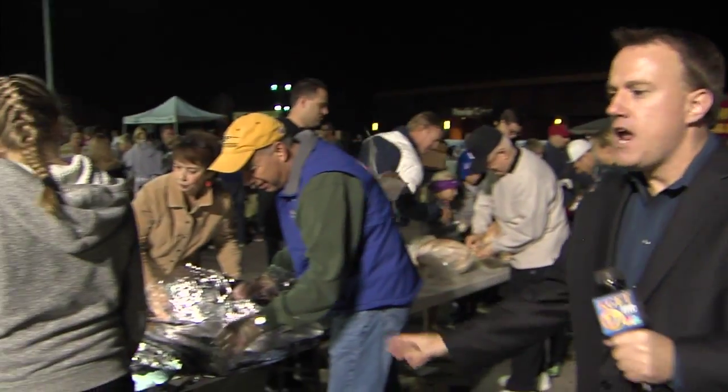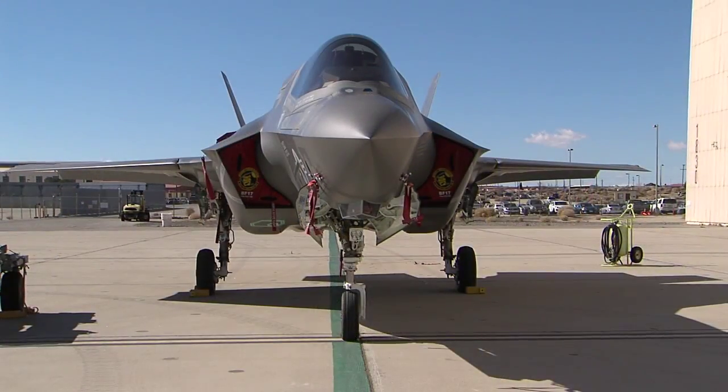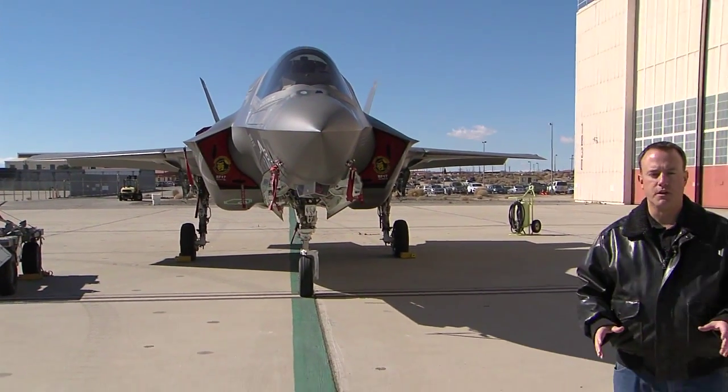It takes a vast army to prepare 1,200 turkeys. Now if you look at this production line, it's something that Henry Ford would be proud of. You may have seen jets like this only in movies or video games, but we'll show you some of the advanced features and technology that's being tested right here at Edwards Air Force Base.